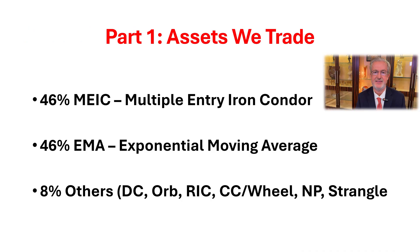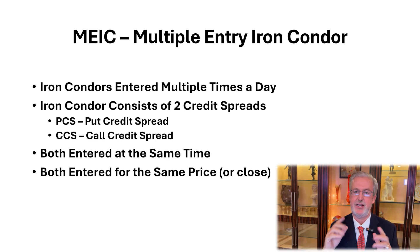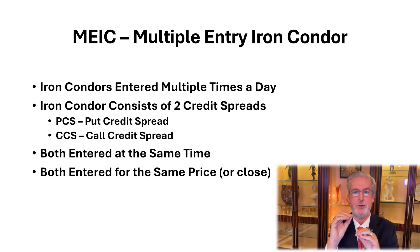For purposes of this presentation, we're just going to go over the MEC trades and the EMA trades. A MEC trade is a multiple entry iron condor. It's going to be entered multiple times a day. That consists of two parts: you're going to have a put credit spread and a call credit spread. Both will be entered at the same time, and they'll both be entered at the same price.